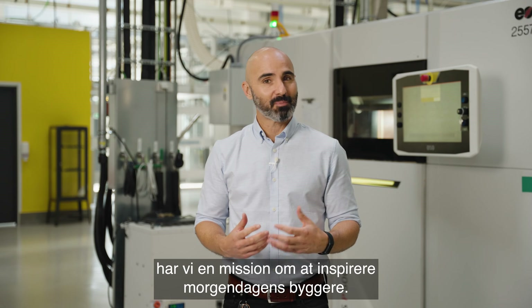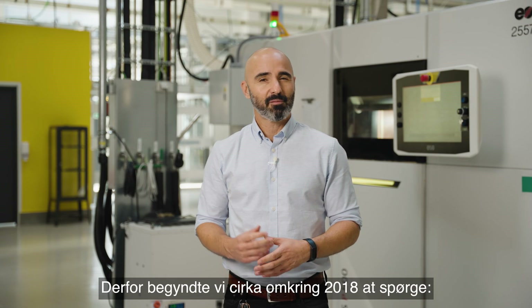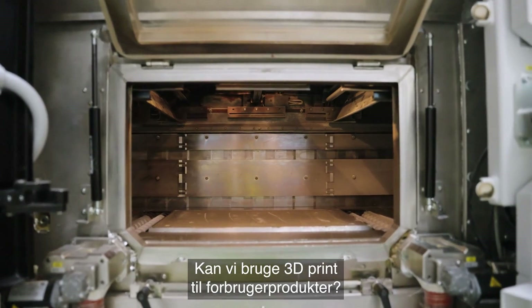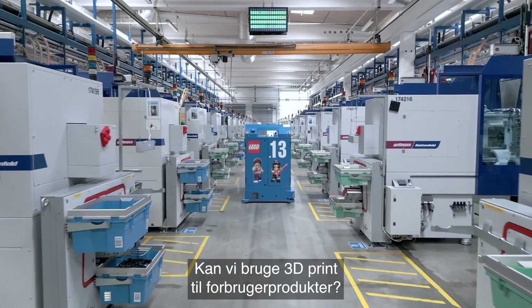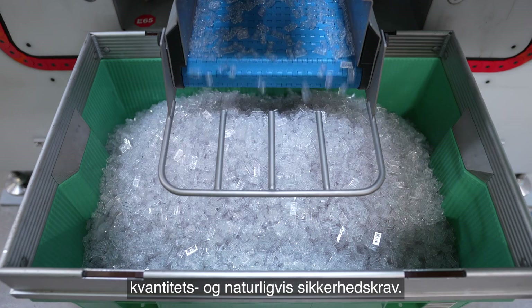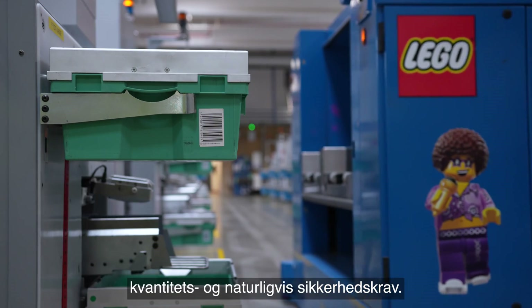At the Lego Group we have a mission to inspire the builders of tomorrow, and therefore around 2018 we started asking: can we use additive manufacturing for consumer goods? Ever since then we started developing additive manufacturing for our quality, quantity, and obviously safety needs.